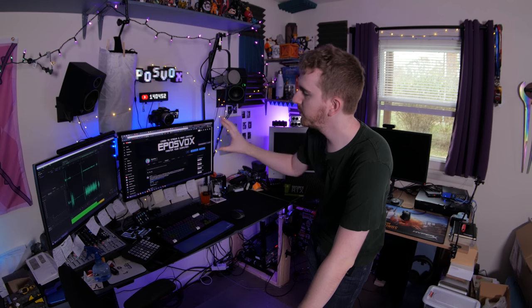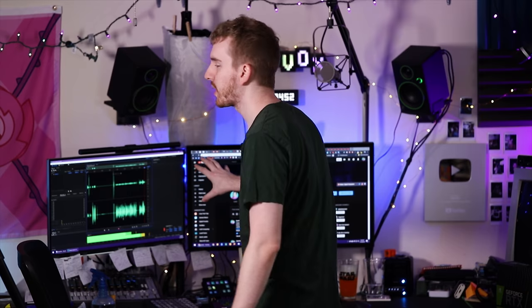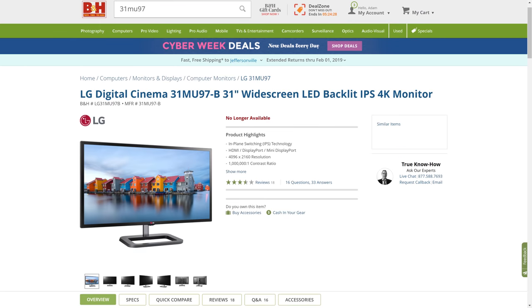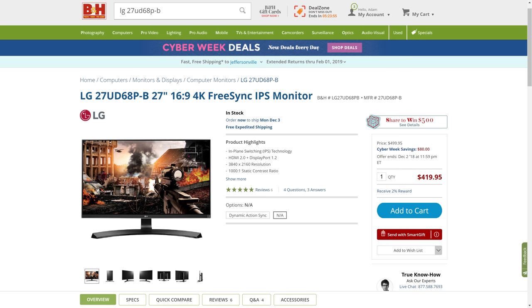By now you should be mostly used to seeing the setup I currently use, which is two LG monitors, and they have been really, really good. This is what I had at my old apartment at Megadesk 2.5 and here at Megadesk 3.0. My primary editing workstation consists of these two panels: an LG 31MU97 and an LG 27UD68. They are both 4K IPS — one is a more standard consumer 4K panel with FreeSync at 60Hz IPS.